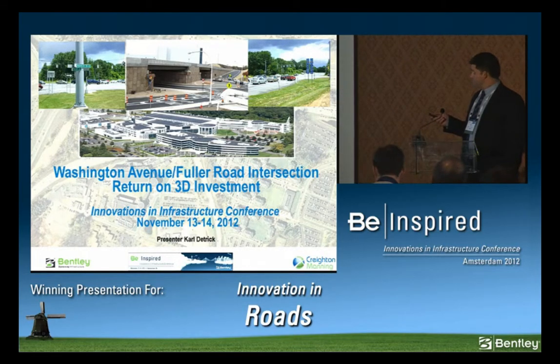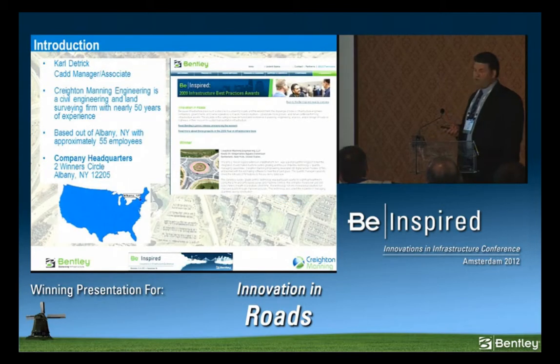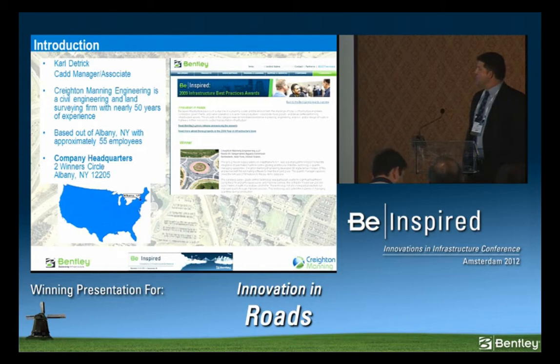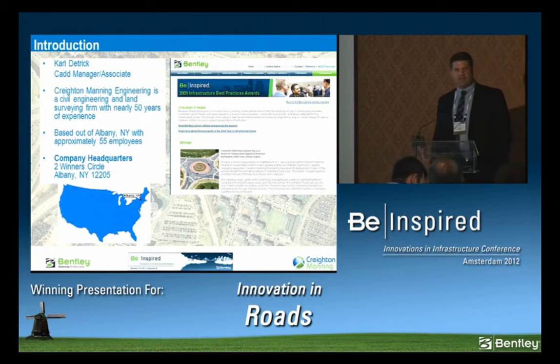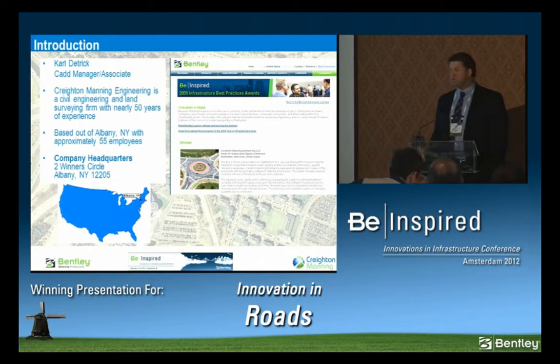What you're looking at is a gigantic school of nanoscale science, and this whole project is kind of driving what we had to do here. This is our road. I'll do a quick intro on myself and my company, Creighton Manning Engineering. We're based out of Albany, New York. We've been in business for roughly 50 years, and we have 70 employees, 55 full time. In 2009, we were the proud recipient of the BE award, so we're back again. That project consisted of four roundabouts and we did some pretty innovative things. We took those lessons and moved forward to the next project.